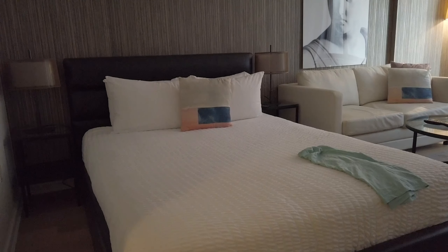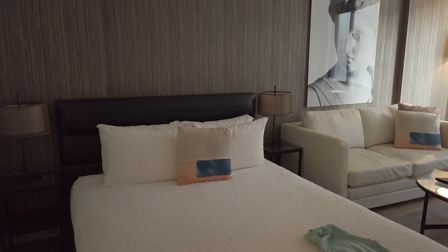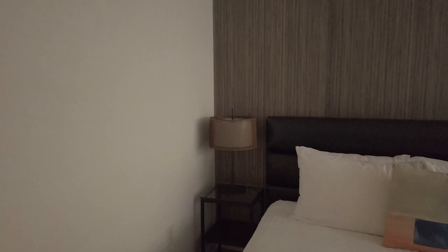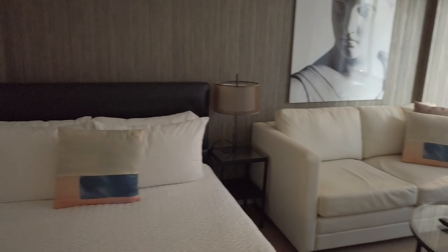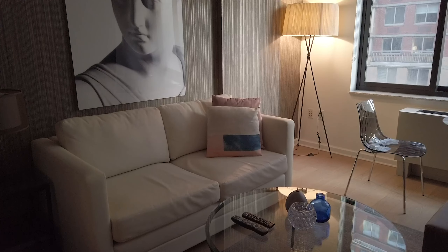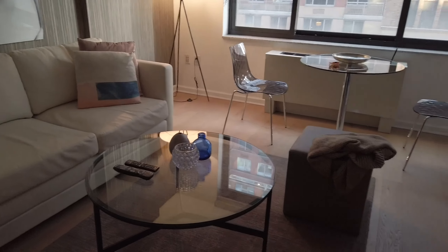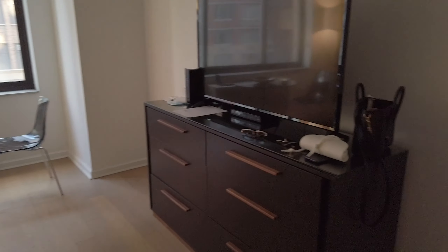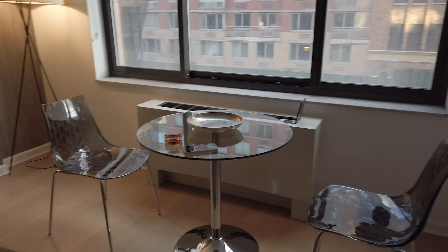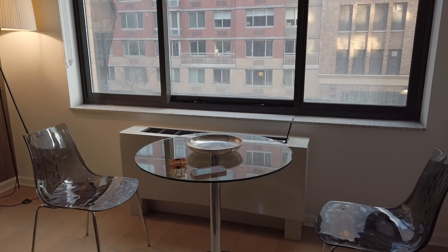Further down is the kitchen — it's really nice with stainless steel appliances. Like I said, the kitchen is equipped with all the cooking and kitchen necessities: plates, knives, and I think that's supposed to be a cutting board. Really nice kitchen.